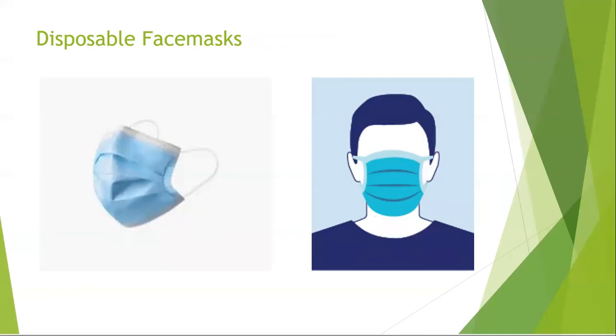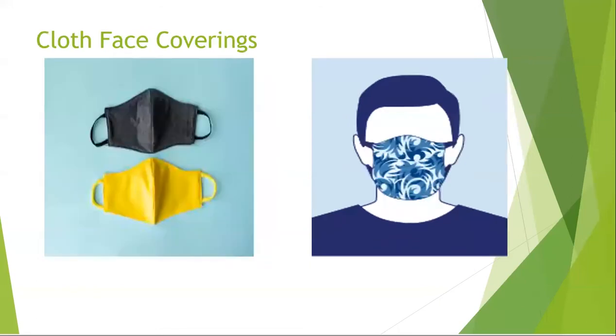The protective quality of disposable face masks varies depending on the type of material used to make the face mask. Disposable face masks also help prevent the wearer from spreading respiratory droplets.